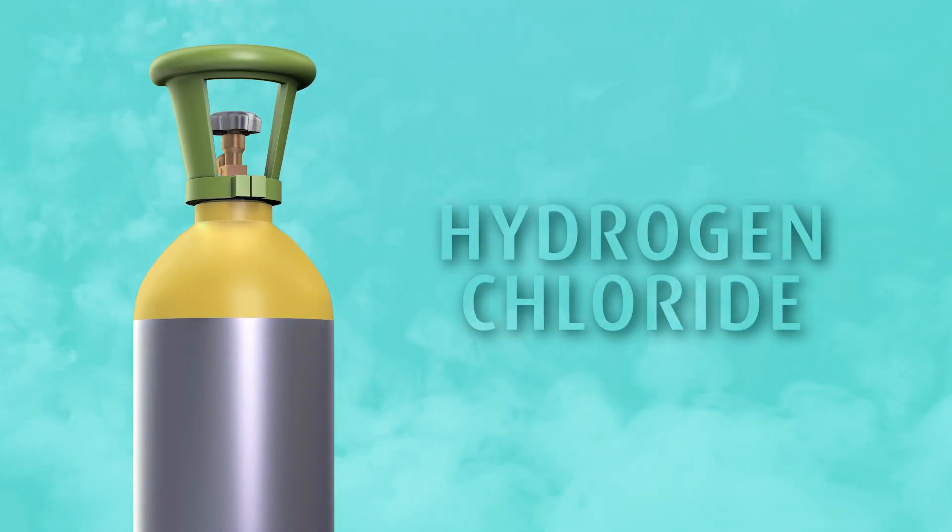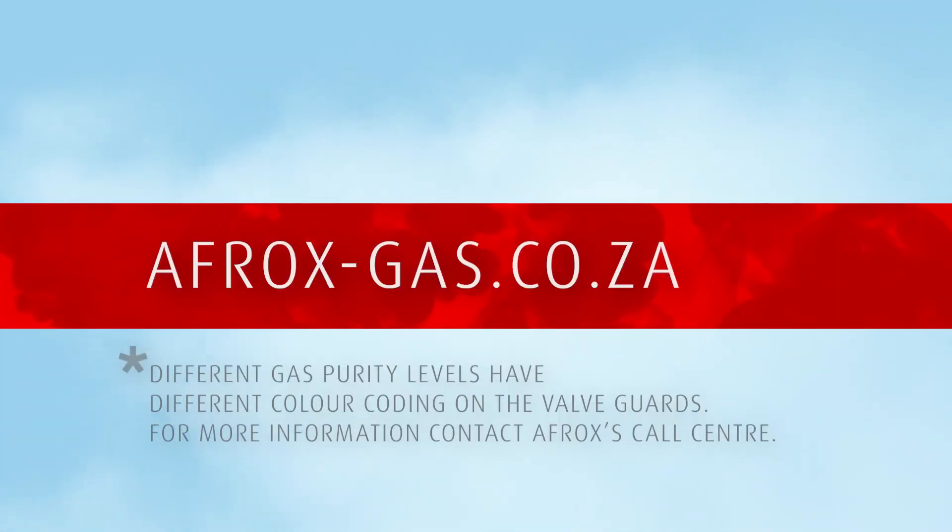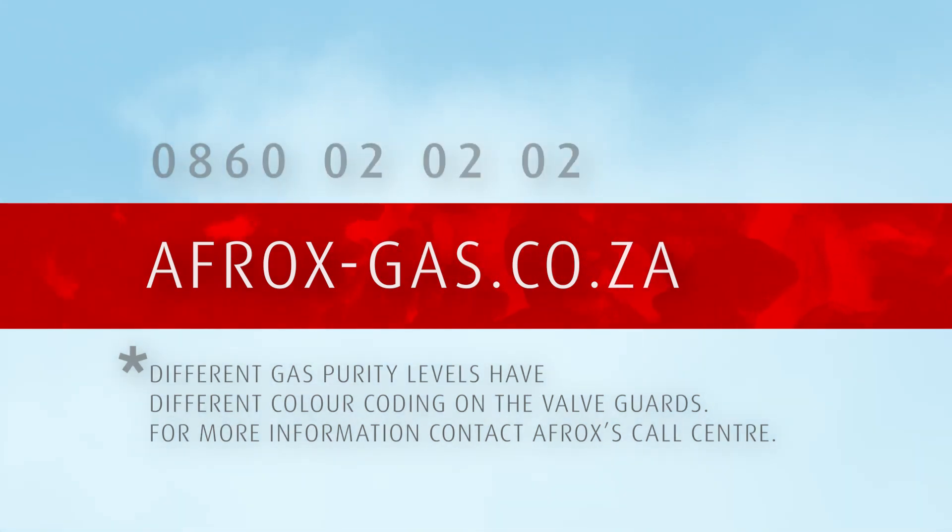Hydrogen chloride is available from Afrox in a silver cylinder with a yellow shoulder and a lime green valve guard. Visit afrox-gas.co.za to explore the best and most cost-effective solution, or contact our call center on 0860 02 020 02.